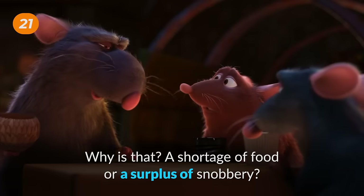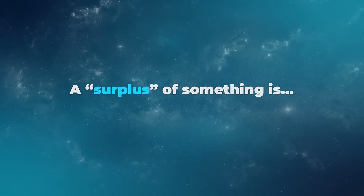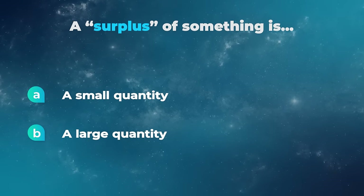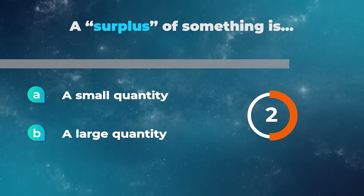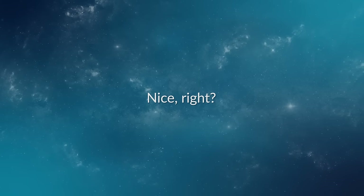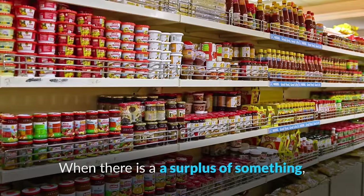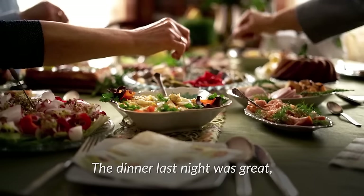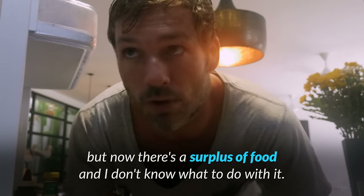You look thin. Why is that? A shortage of food or a surplus of snobbery? A surplus of something is a small quantity or a large quantity? A surplus of something is the opposite of a shortage of something. When there is a surplus of something, there is too much of it — more than you need or want. For example, the dinner last night was great, but now there is a surplus of food and I don't know what to do with it.